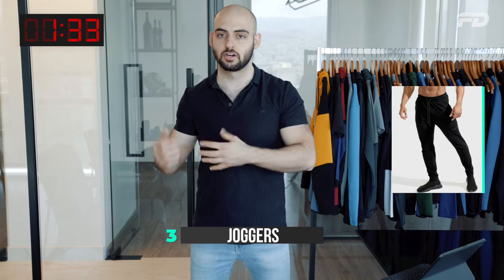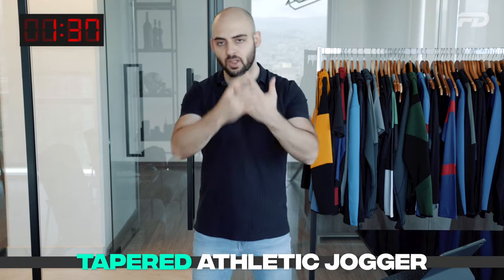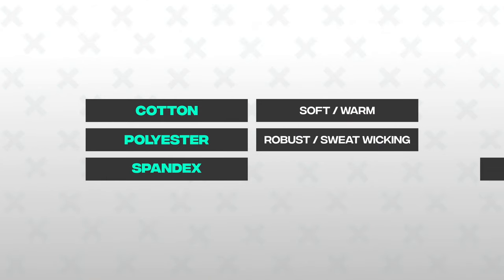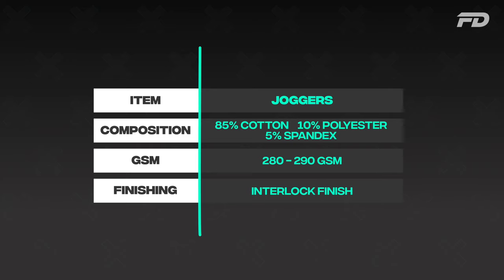Number three is joggers. We're looking at a tapered athletic jogger. A great blend combines cotton, polyester, and spandex: cotton gives familiar touch and warmth, polyester adds robustness and sweat-wicking, and spandex provides stretch for a tapered fit. I'd recommend 85% cotton, 10% polyester, 5% spandex at around 280–290 GSM. For the inner finish, use an interlocked finish on tapered joggers rather than brushed fleece — save brushed fleece for oversized styles.